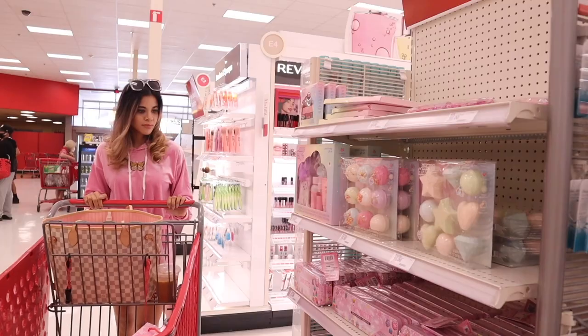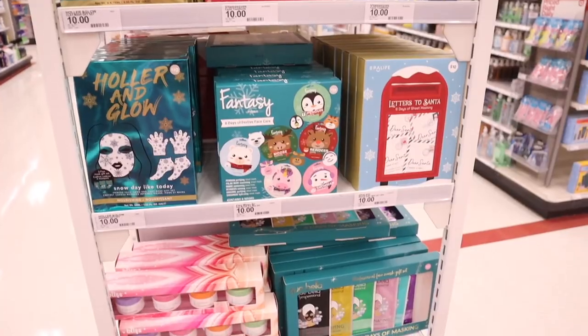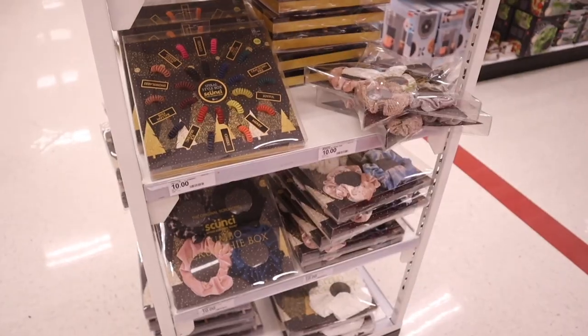Today we are grabbing a coffee and shopping at Super Target for Christmas gift sets. I found so many gift sets that you guys will love for under $10. There were beauty gift sets and even skincare gift sets, so make sure to watch the whole entire video to see everything.